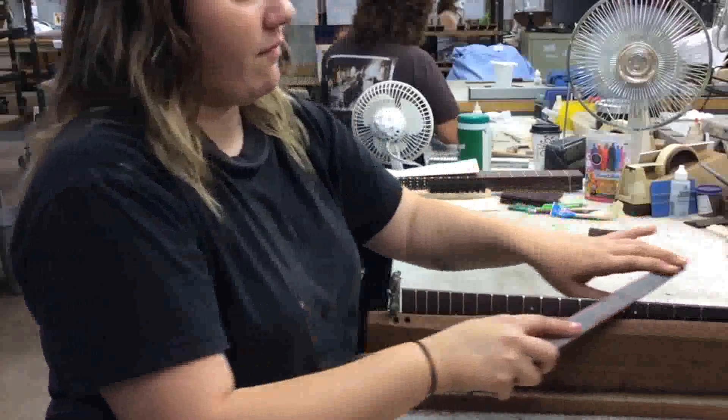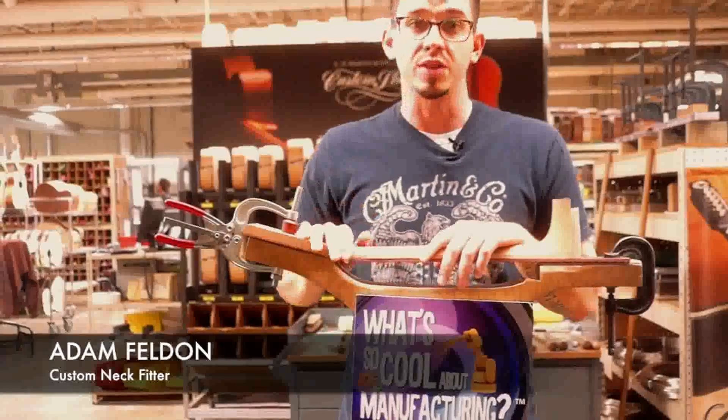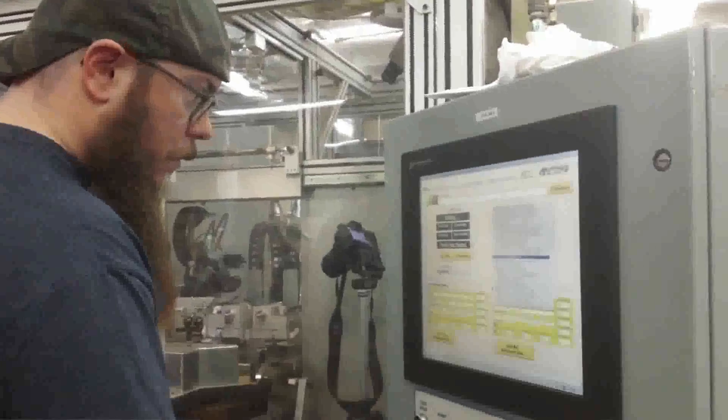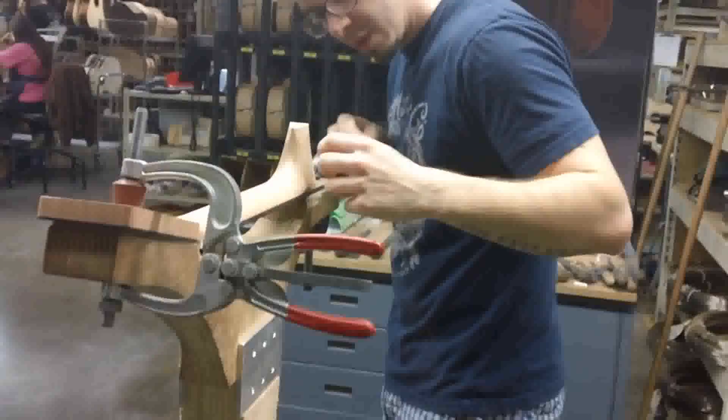Advanced technology has improved and streamlined the process. Instead of using a lot of time and effort to get the product to where it is, we can use machines, robots, and computers to get it to this point in about 45 minutes. Although Adam Felden works with his hands, other people use machines to streamline the manufacturing process.